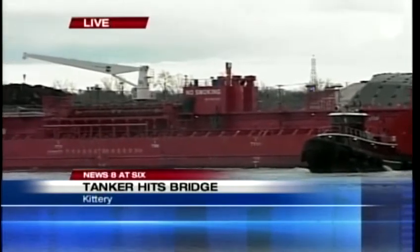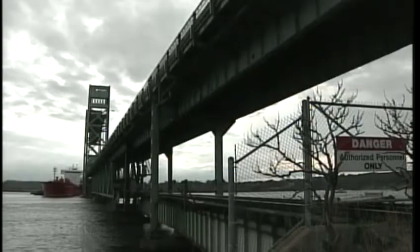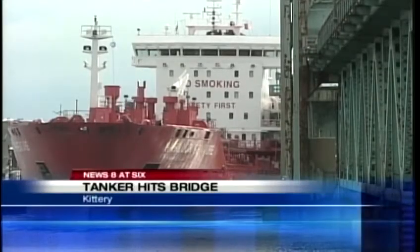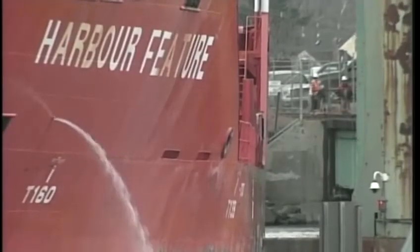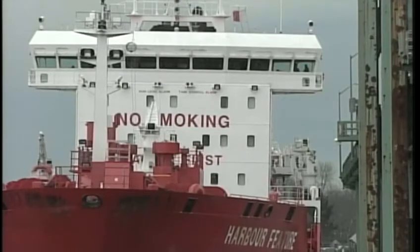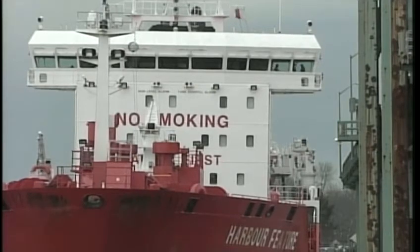The tide was high here just after 4 and it's going back out right now. This tanker is 473 feet long. It's called the Harbor Feature and it flies under a Portuguese flag. There were reportedly 20 crew members on board when this thing arrived in New Hampshire. It's carrying an unknown amount of tallow oil, which is basically animal fat. No reports of any leakage, but the Coast Guard says the tanker's crew is reporting a 6 to 12 inch gash above the waterline, but no water leaking in at this point as far as we're being told by authorities.